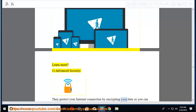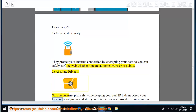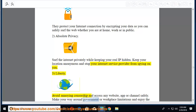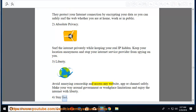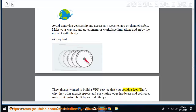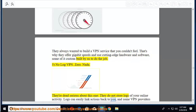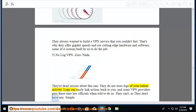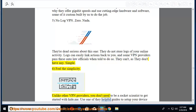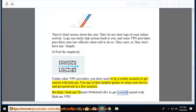Features: First, advanced security — they protect your internet connection by encrypting your data so you can safely surf the web whether at home, work, or in public. Second, absolute privacy — surf the internet privately while keeping your real IP hidden, keeping your location anonymous, and stopping your ISP from spying on you. Third, liberty — avoid annoying censorship and access any website, app, or channel safely, bypassing government or workplace limitations. Fourth, stay fast — they offer gigabit speeds with cutting-edge hardware and software. Fifth, no-log VPN — zero logs; they do not store logs of your online activity. Sixth, feel the simplicity — unlike other providers, you don't need to be a rocket scientist to get started. Visit hide.me to get started.